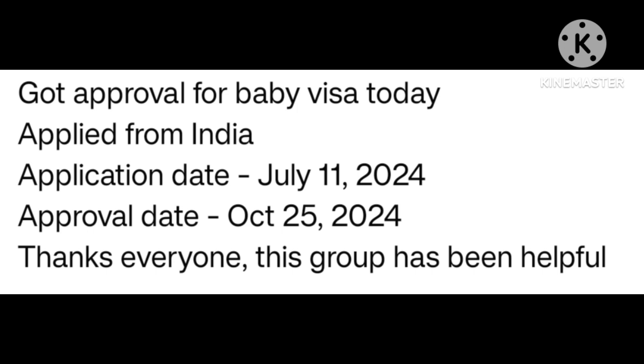PPR timeline — got approval for baby visa. Applied from India. Application date July 11th 2024. Approval date 25 October 2024. Thanks everyone — this group has been helpful. Many many congratulations.